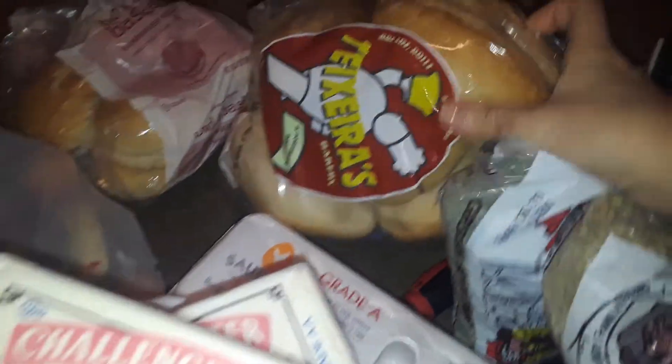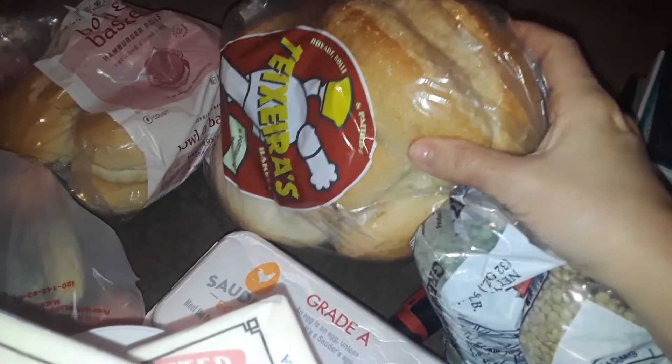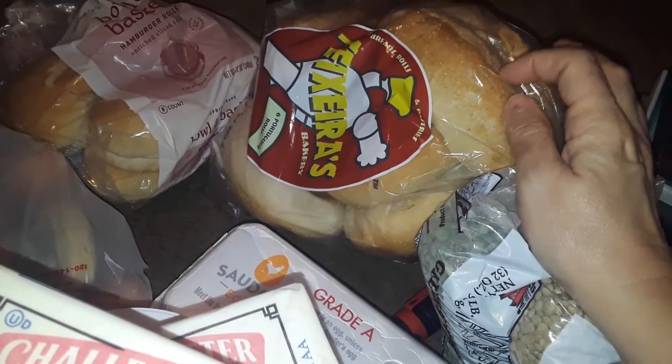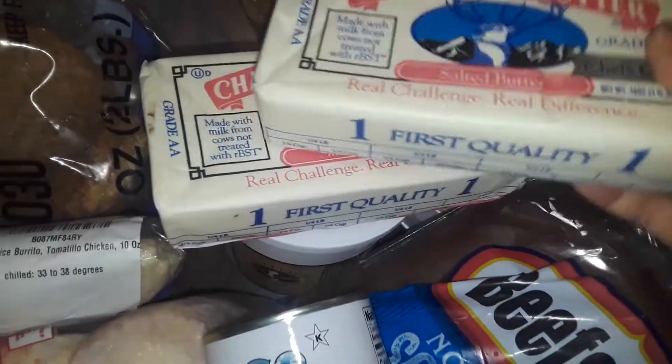I got a big bag of rolls — these are from Mexico, from the bakery, so these are Mexican bread rolls. Got a bag of those, and I also got a bag of hamburger rolls, got that for free.